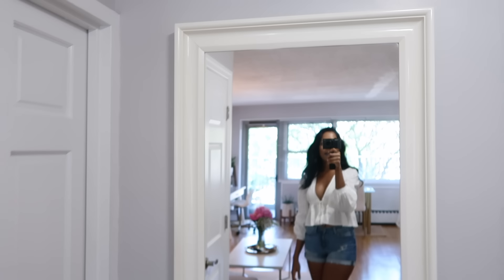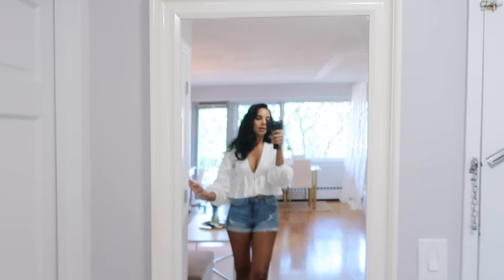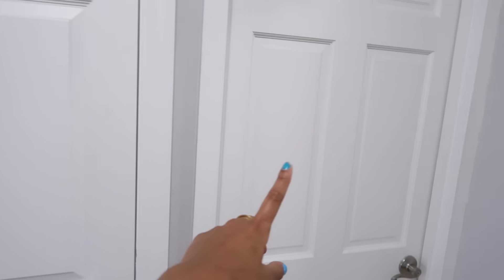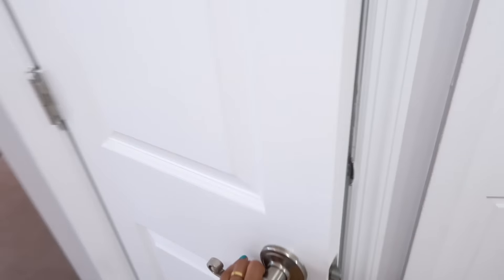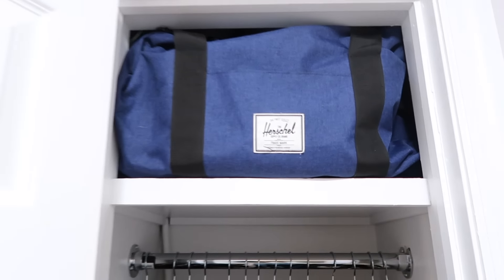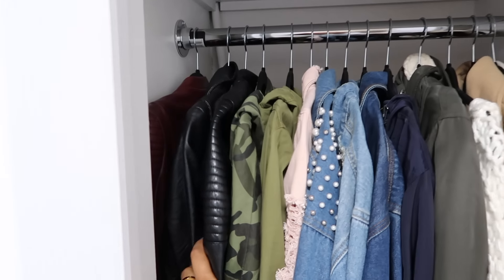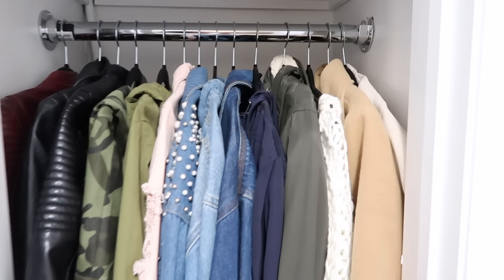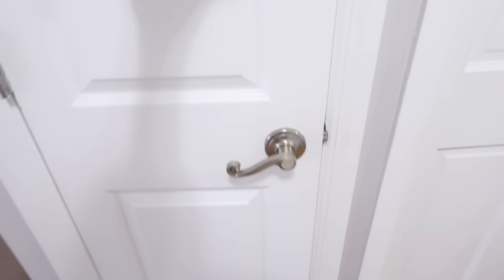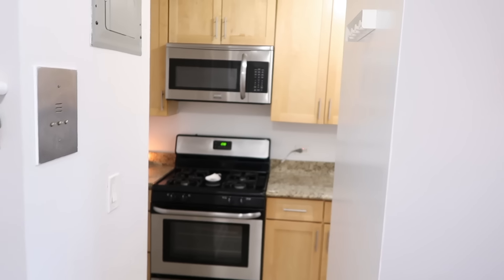Right here we have a full-length mirror that I got from IKEA — I actually had this in my old apartment with my mom. It's really useful and practical at a great price. I want to get a new frameless mirror eventually but for now this works great. This is my coat closet — I have my Herschel bag for weekend getaways, leather jackets, jean jackets, some boots, and my flamingo slippers.